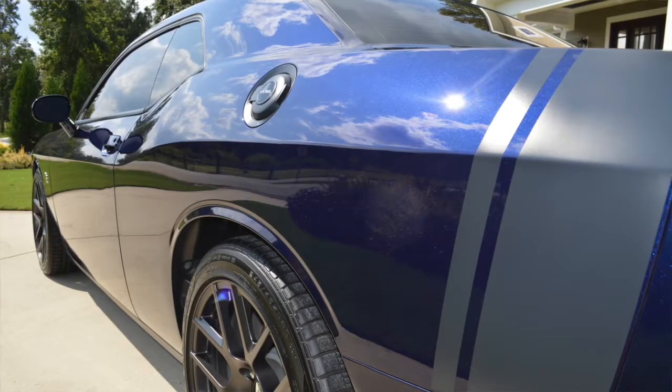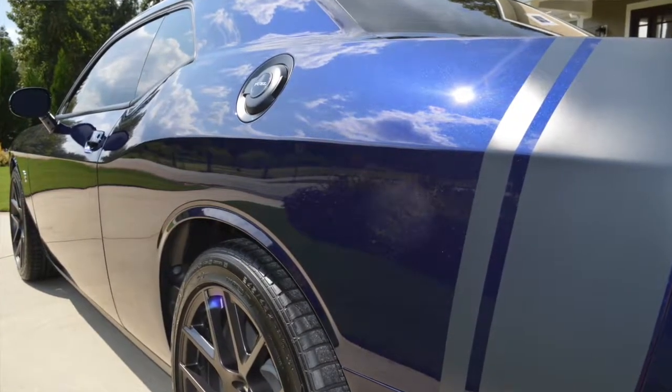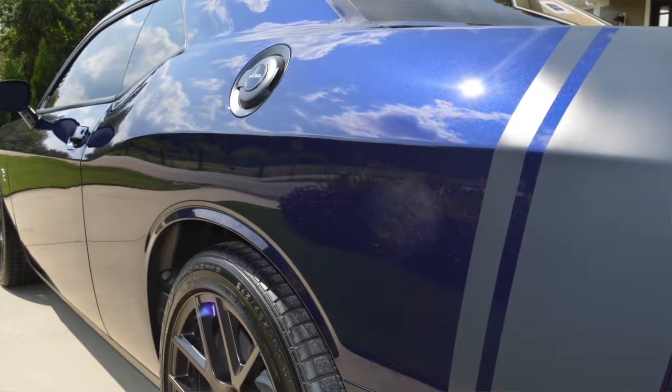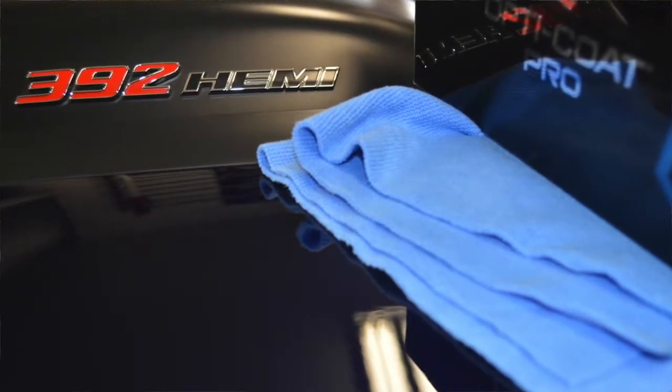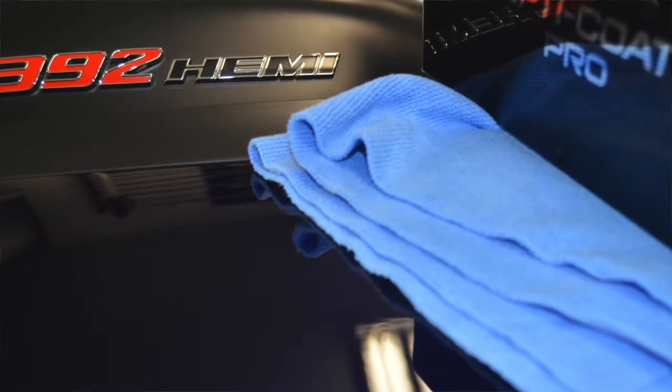This particular vehicle created a big challenge due to its metallic coloring. From different angles it would appear blue, then purple, then black. Because we were fighting all those different angles and couldn't see defects consistently from one angle the way we could from another, it made the correction process take a little longer than normal.